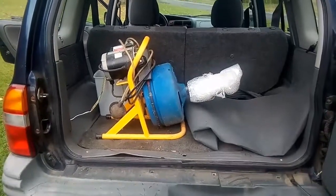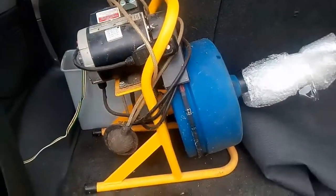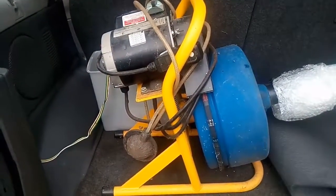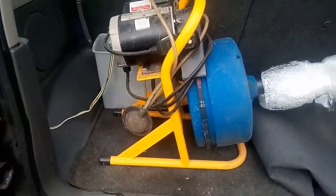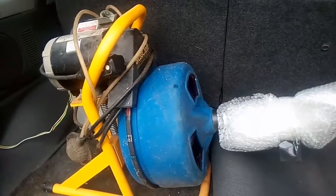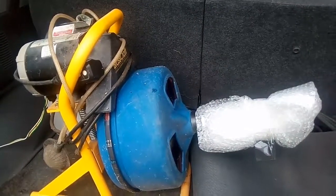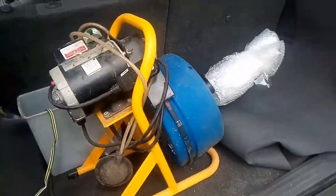We went garage sailing today. We only made it to a couple of them. Here's our big purchase — it's an electric drain cleaner, electric snake. These go for around $275 brand new. We only paid $50 for it. So that was our big find.